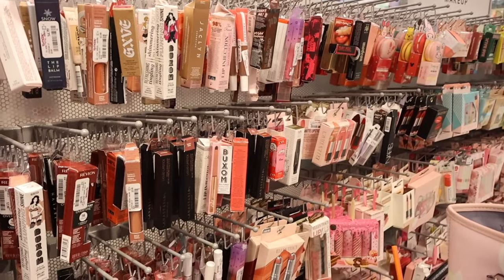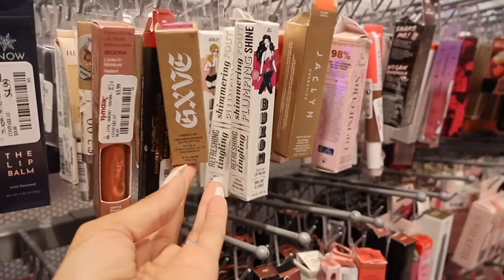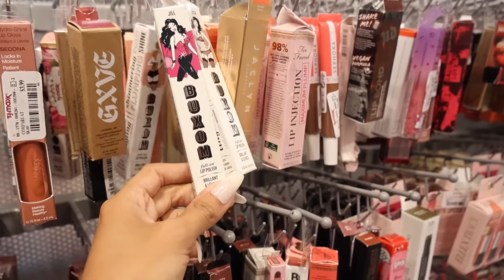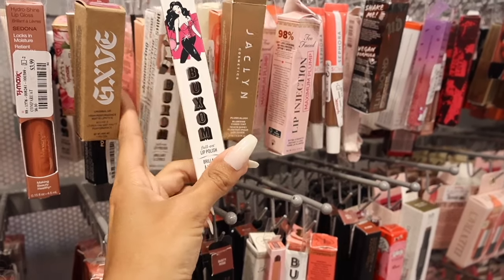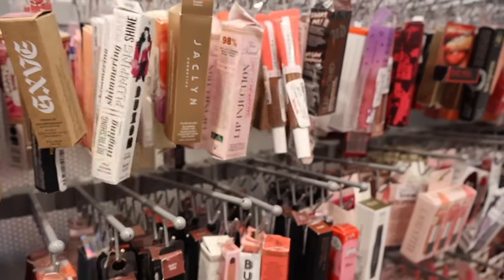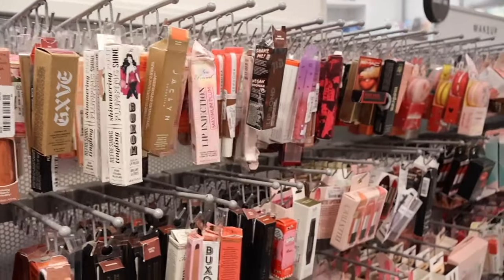Right when I walk in, they actually have a huge makeup section. It looks like Hydro Shine lip gloss, and they have Buxom — these are really good. They have shades like a true nude and a light pink tint. They still have the Too Faced ones here, but Buxom is a lot cheaper — $7 versus $15. I feel like Buxom always takes the edge.